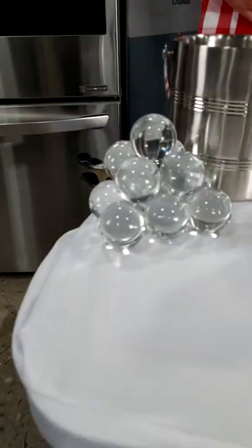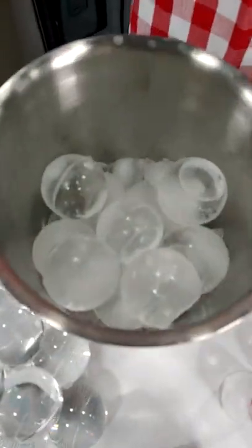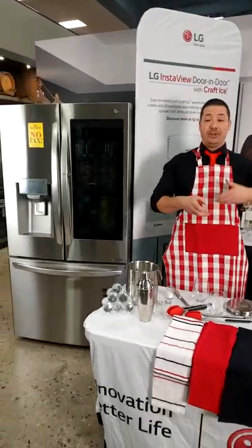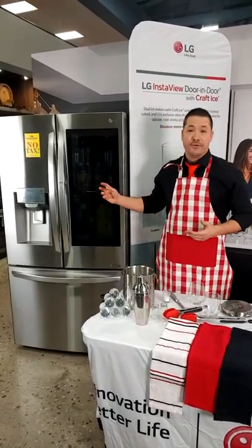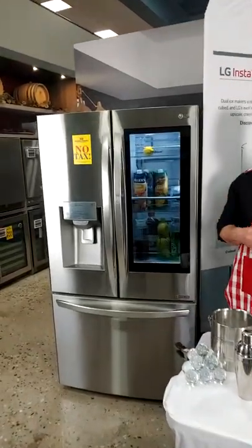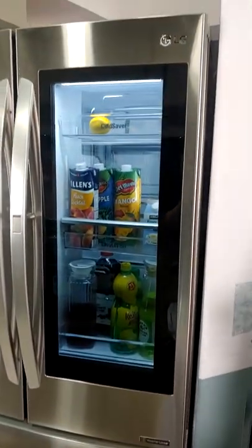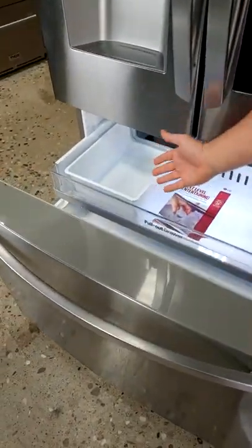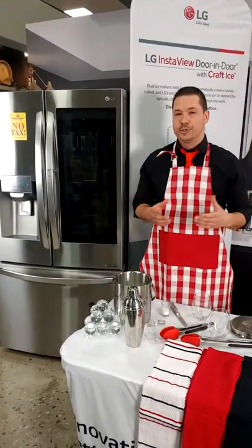Now, the good thing about craft ice — I worked in restaurants for years. When you're making craft ice with a mold, there's a lot of handling: you fill it with water, go put it in the fridge, pop them out after, sometimes transfer them to different bins. With our craft ice in our InstaView fridge, it's very simple. The water fills into the bottom of the fridge through a pharmaceutical-grade filter — so pure, clean-tasting water — directly into the bottom of the fridge. Less chance of contamination, less chance of getting your ice dirty, and a pure-looking ice.